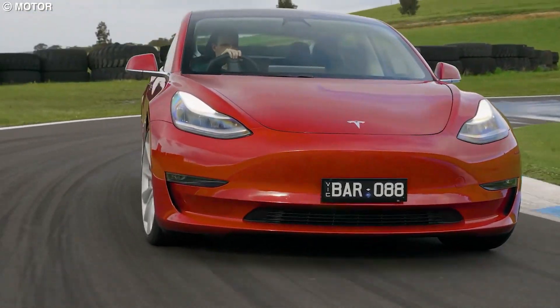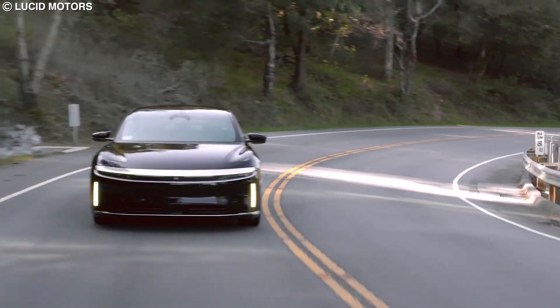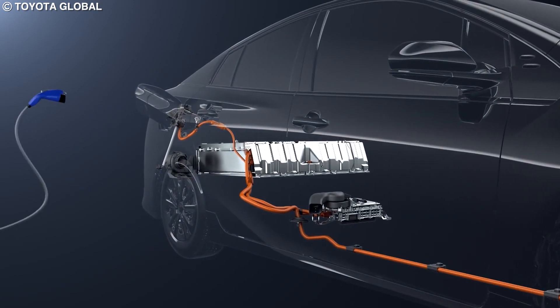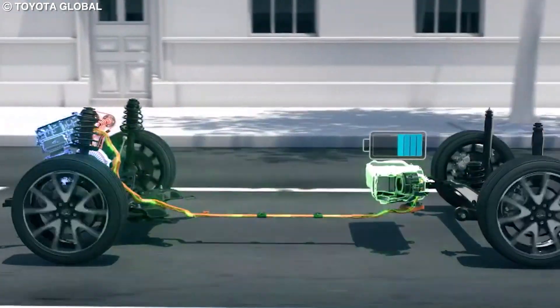As more and more people start trying to convert to electric and, by extension, become aware of the problems with electric cars — stuff like range anxiety, charging times, and car weight — a lot more are looking into other green options. And one of the most promising ones is by far the option of hydrogen fuel cell cars.